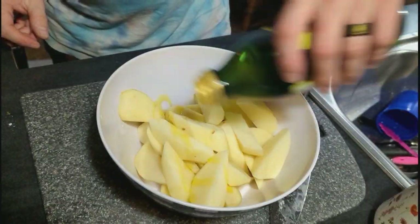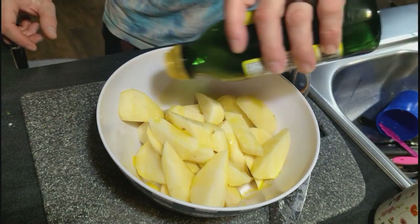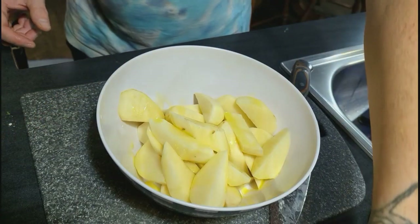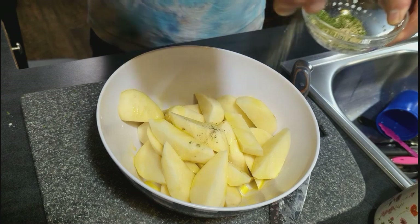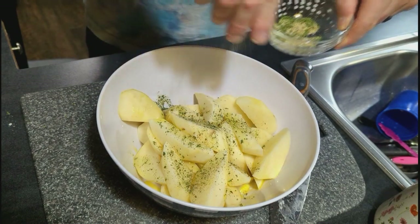On this day, I actually ended up sitting down with the boys while they were either playing a video game or watching a movie, and I fell asleep. Some days that's just how it goes. I'm not a morning person, so sometimes mom just needs a nap.